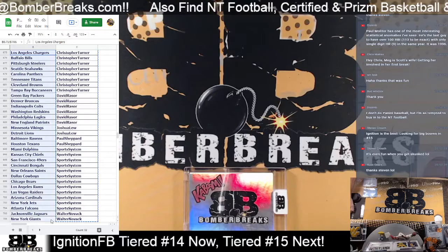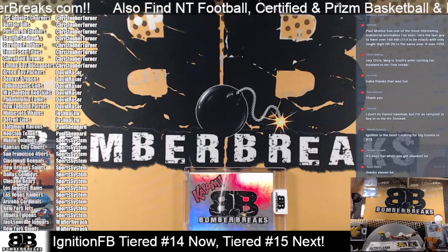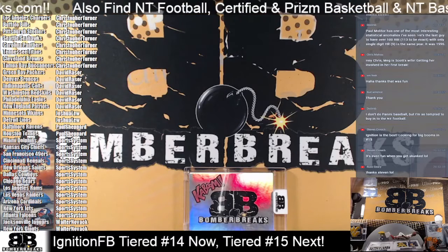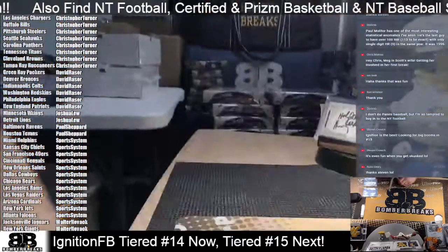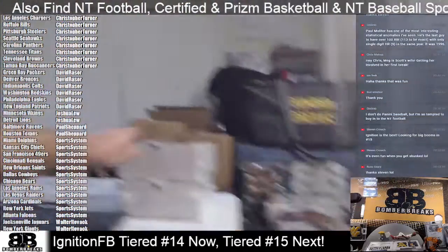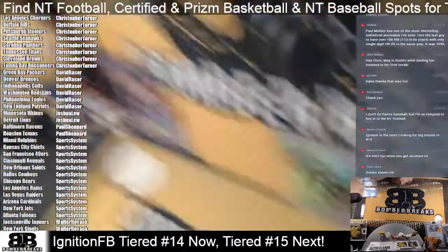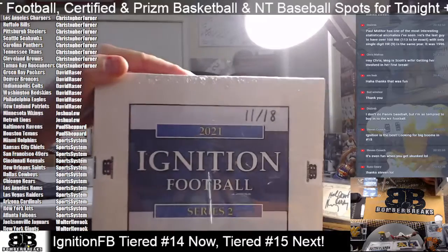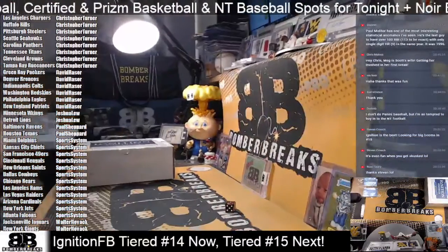Teams are locked in for our Ignition guys. Just because of this low case run, we don't do any trades — they are locked as you see them on your screen. We'll pick our case and get cracking here. Just two left — I'll take the one on top for even, the one on the bottom for odd. The one on top is number 11, and number 13 will be the next one.